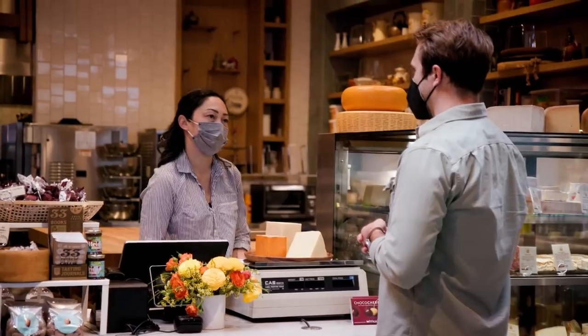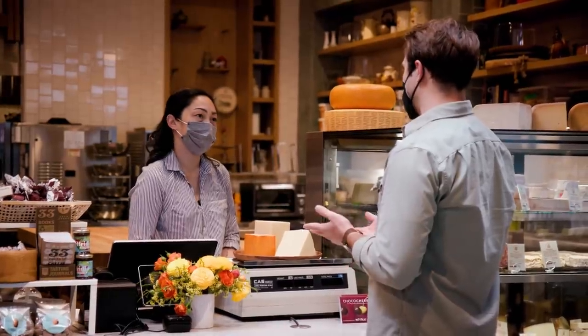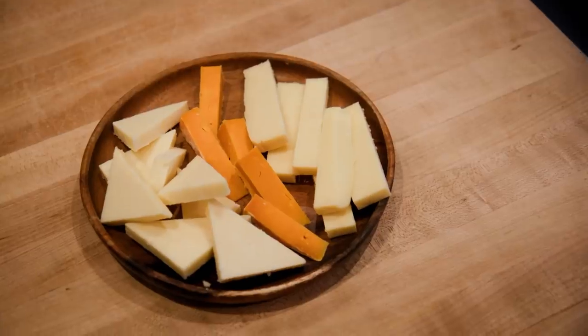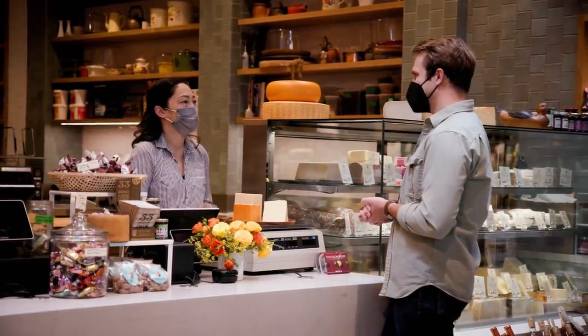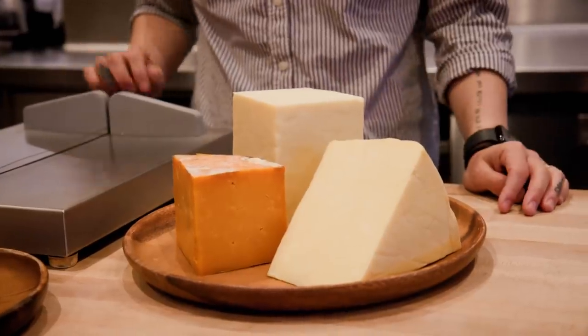So the cheese that I'm looking for was described as strong and mature. What does that signify to you? Probably sharp. Mature would be aged for like a year and a half, two years. Sharpness as a descriptor — what is that? Somebody explained it to me as like how kind of bright, acidic, or salty the cheese is.